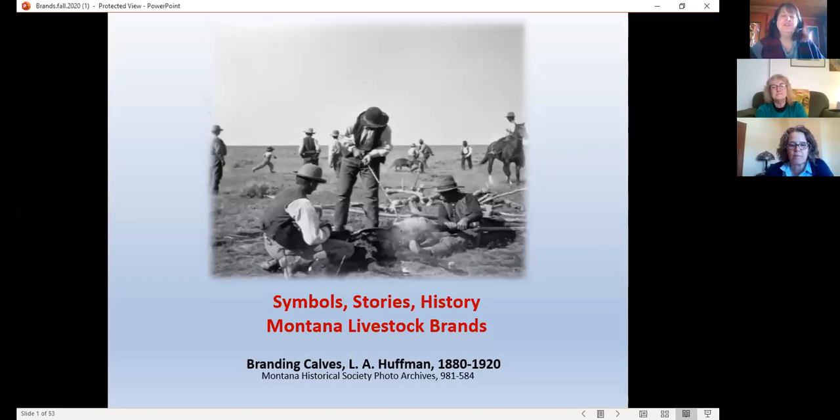Good morning, everyone. This is Joe Flick with the Montana State Library, and I am here with Zoanne Stoltz and Laura Tretter from the Montana Historical Society. They're going to give us an overview and introduction to Montana's livestock brands and show you how you can find and research historic brands online this morning.